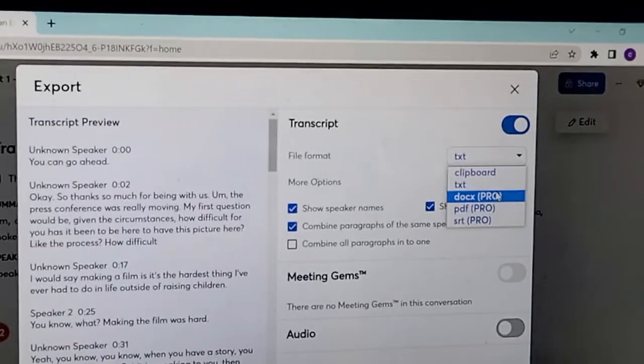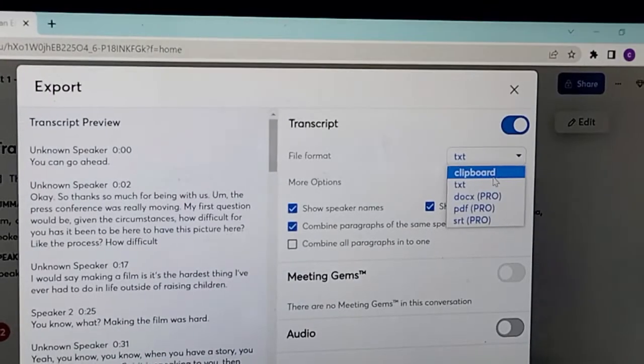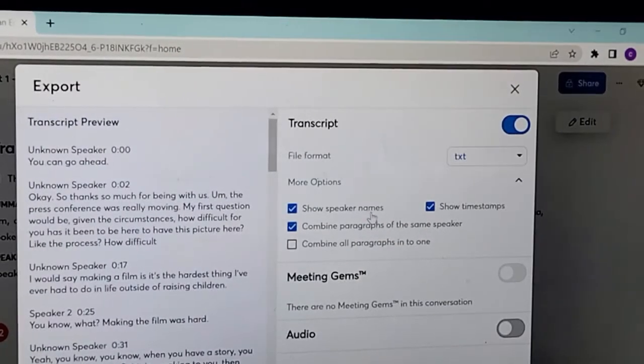Click on these three dots and choose Export Text. On the export format, there are four options, but for basic account users we only have the TXT option. The reason we can't use other options is because we are on the basic plan, which is free. So we choose TXT.